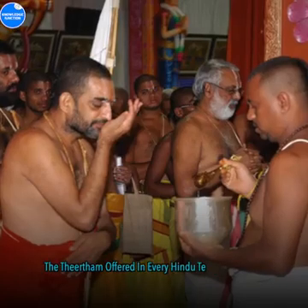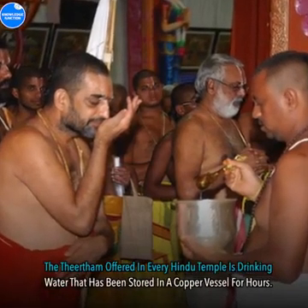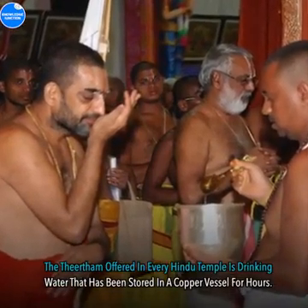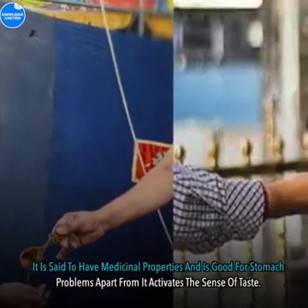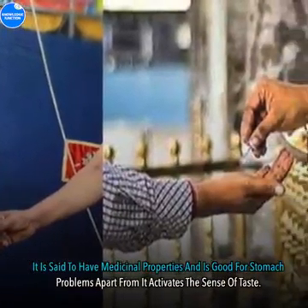Thetam: The thetam offered in every Hindu temple is drinking water that has been stored in a copper vessel for hours. It is said to have medicinal properties and is good for stomach problems, apart from activating the sense of taste.